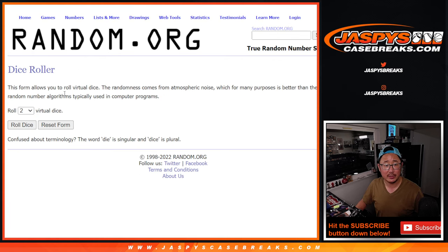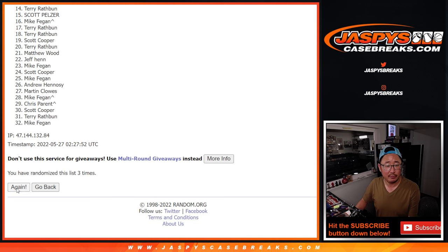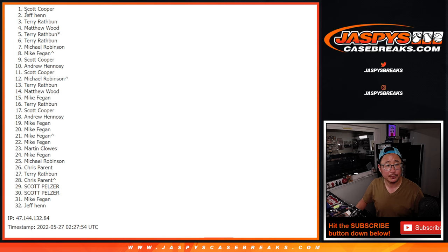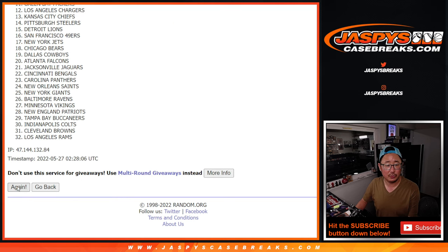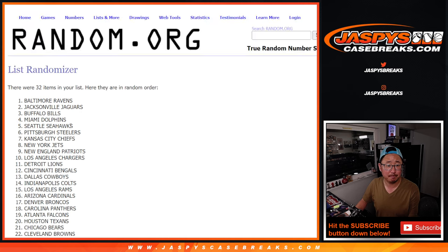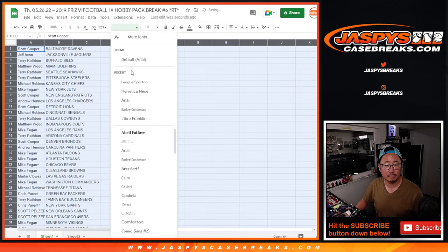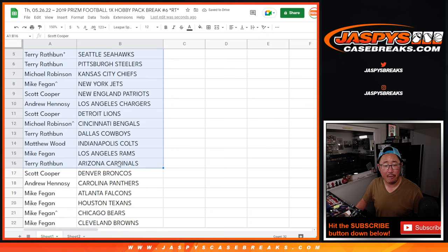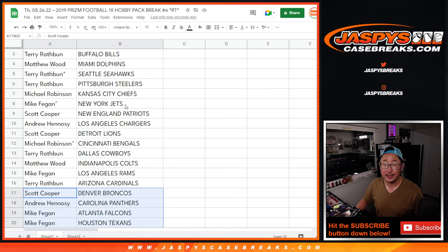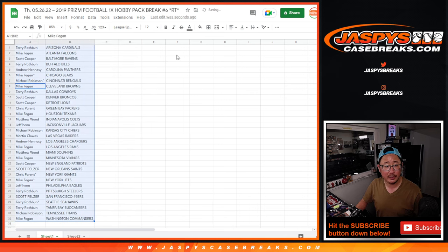Now let's randomize names and teams. Four and a one, five times — fifth and final time. Four and a one five times for the teams — fifth and final time. Here's the first half of the list right here, and the second half of the list right down there. Thanks everybody for making this happen. It's alphabetized by team. Let's print and rip.